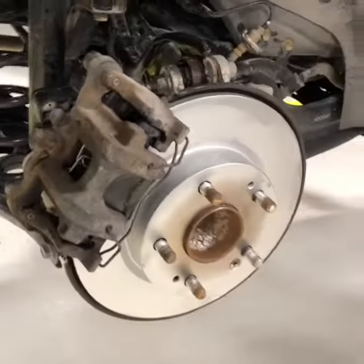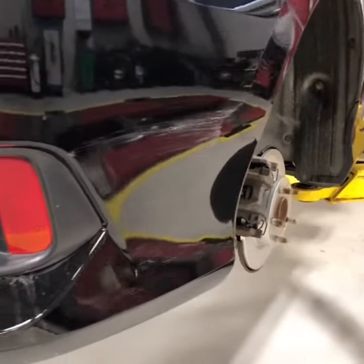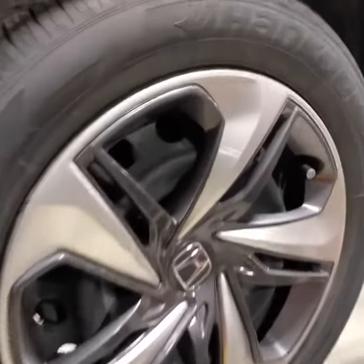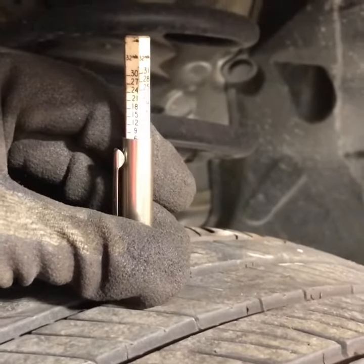There's also brand new pads and rotors installed in the rear. The vehicle does have a couple minor paint imperfections, as you can see. Also, the vehicle is equipped with 16 inch steelies, and has an average tread reading of 6/32nds.